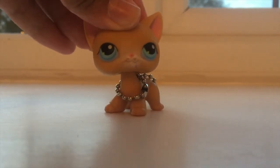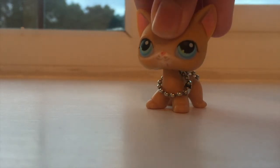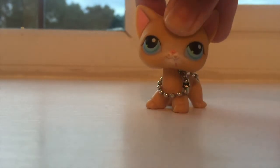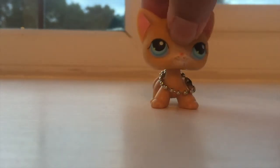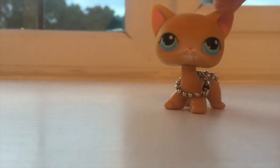Hey guys, it's LPS Jazzy Beats here and welcome back to my channel! So today, like I promised in my last video at the haul, I promised you guys that the next video will be a package from May's Toy Store with my dream LPS. You know what this video is about — you see the title and everything in the thumbnail — yes, this is it. Let's just go right into it!